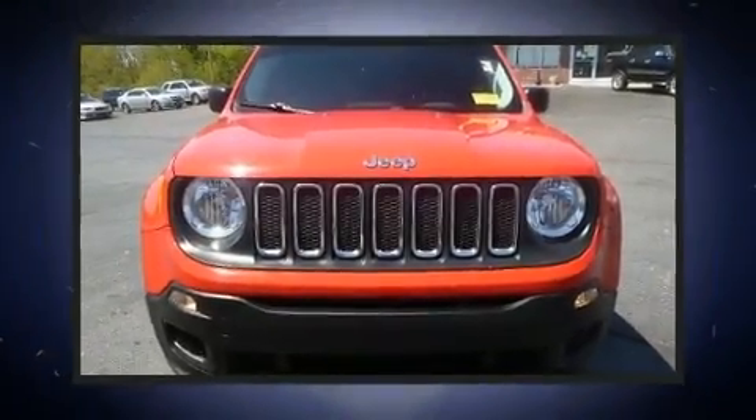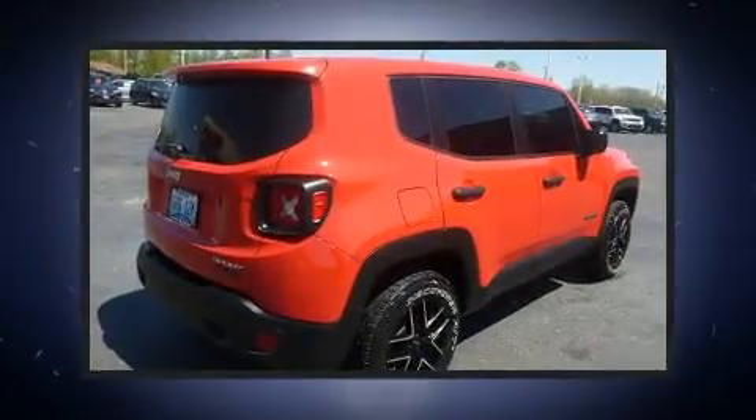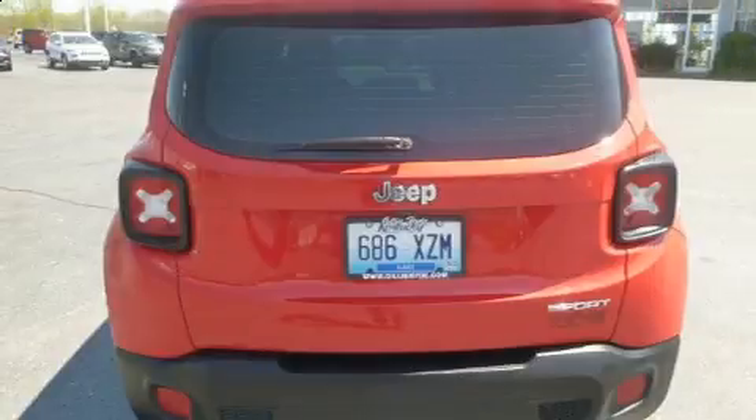Get excited about the 2015 Jeep Renegade. Smooth gear shifts are achieved thanks to the efficient four-cylinder engine, and for added security, dynamic stability control supplements the drivetrain. Four-wheel drive allows you to go places you've only imagined.